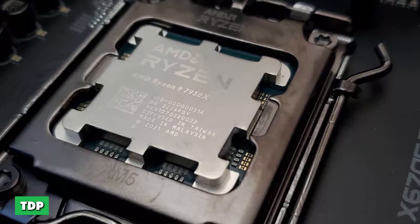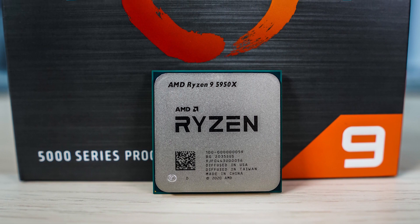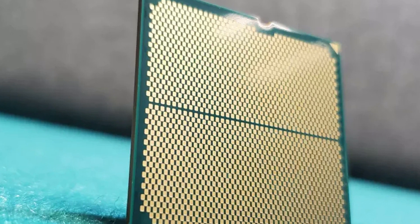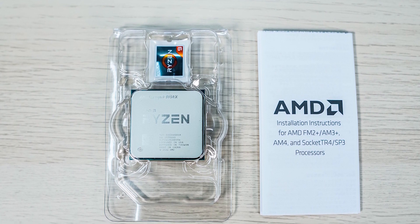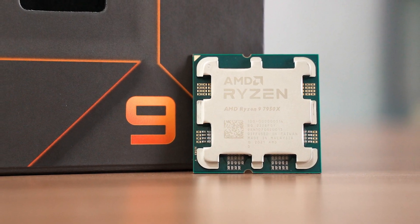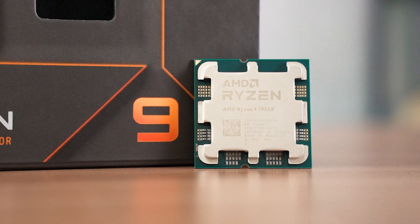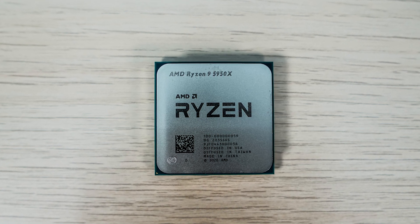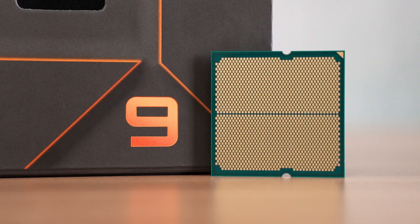The Ryzen 9 5950X has a lower TDP. TDP stands for thermal design power, and it is the maximum amount of thermal energy a processor can output under normal operating conditions. Generally, a CPU with a lower TDP is better because it's more power efficient, but this isn't always the case. In this case, the 7950X has a higher TDP because it's much faster than the 5950X, so it consumes more energy — 170W for a CPU that promises a performance uplift of around 35–40% over the same CPU of the previous generation, which is only an increase of 65W.